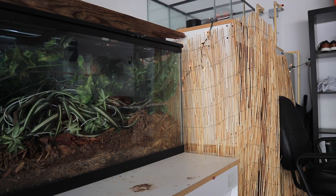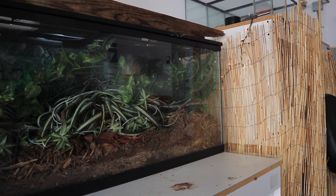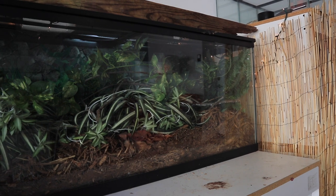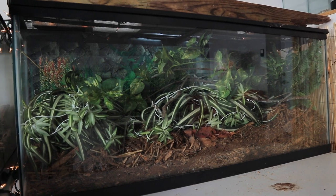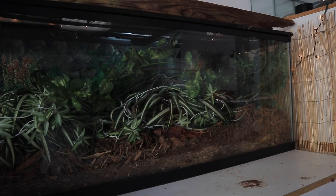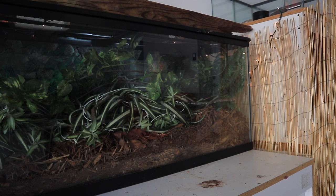Here you can see our planted vivarium for the rough green snakes. All the plants in here are currently fake, picked up from a craft store. This is a 75-gallon tank with about an eight-inch layer of cypress mulch for them to bury in and lay their eggs. This tank can easily house at least five rough green snakes and should be a perfect vivarium for us to breed and reproduce this species.